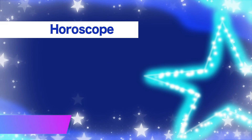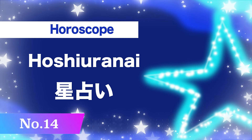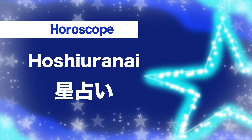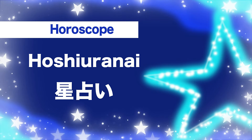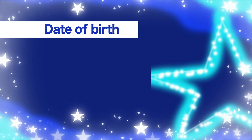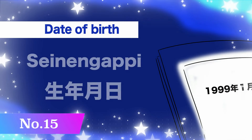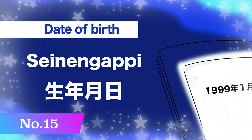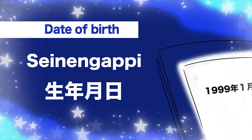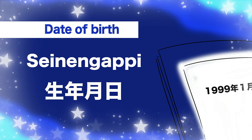Number fourteen, horoscope: hoshi-uranai. Ho-shi-u-ra-nai. Hoshi-uranai. Number fifteen, date of birth: sei-nen-ga-pi. Sei-nen-ga-pi.